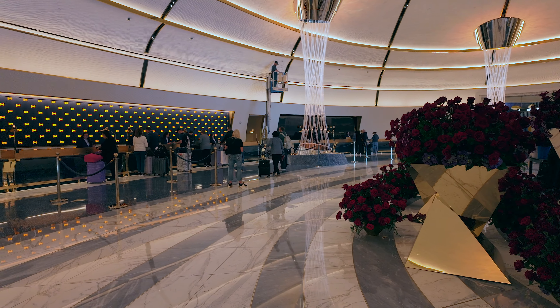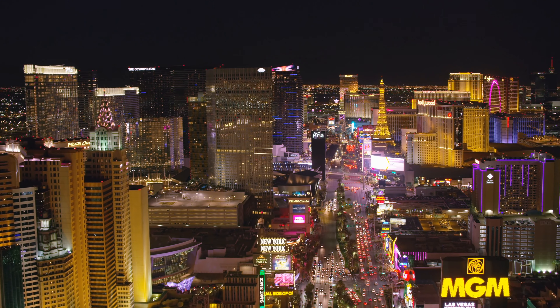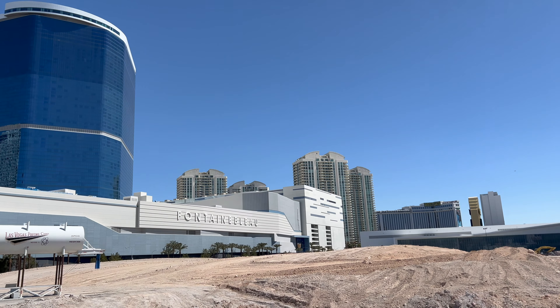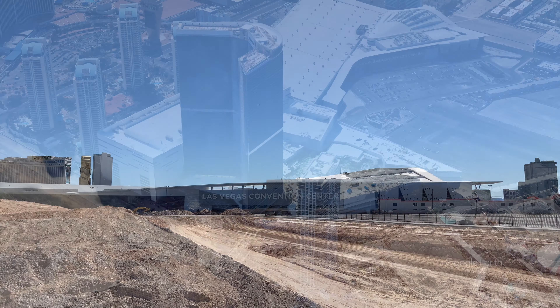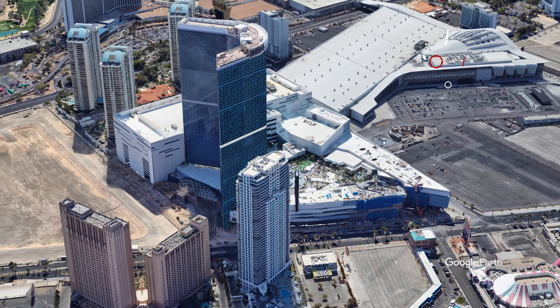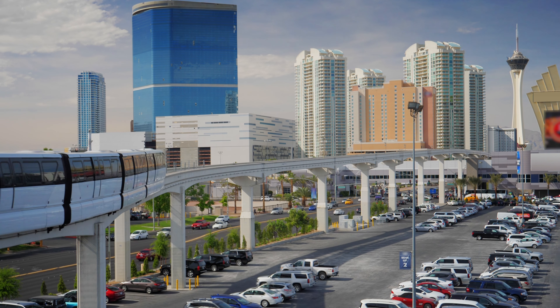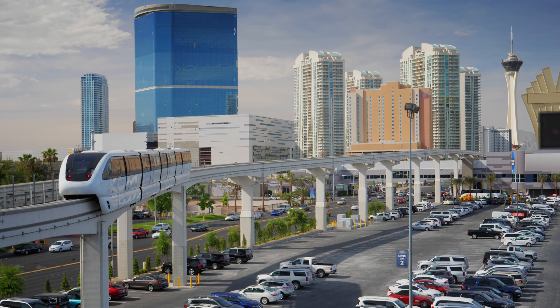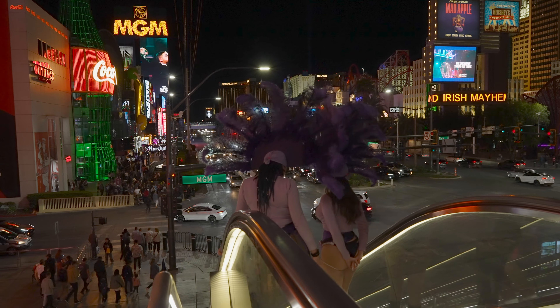Being located at the northern end of the strip is a drawback for this hotel because there isn't much down at that end. However, there are some positives. If you are attending an event at the convention center, the Fountain Blue would be the best place to stay because it's right next door. Another convenience is the Las Vegas monorail that ends right behind the Fountain Blue, making it easier to travel up and down the strip. The monorail goes all the way to the MGM Grand on the southern end.